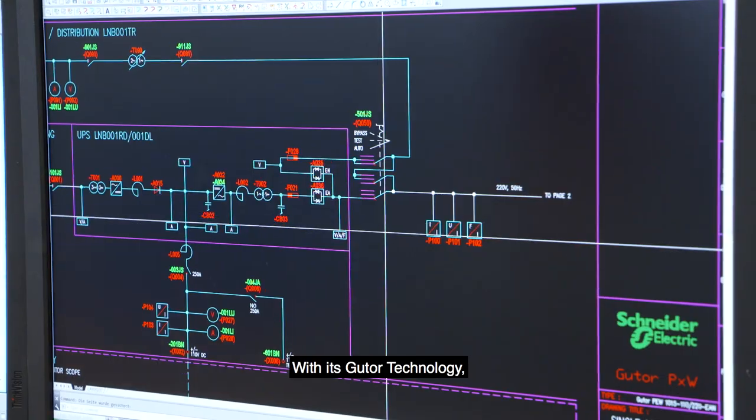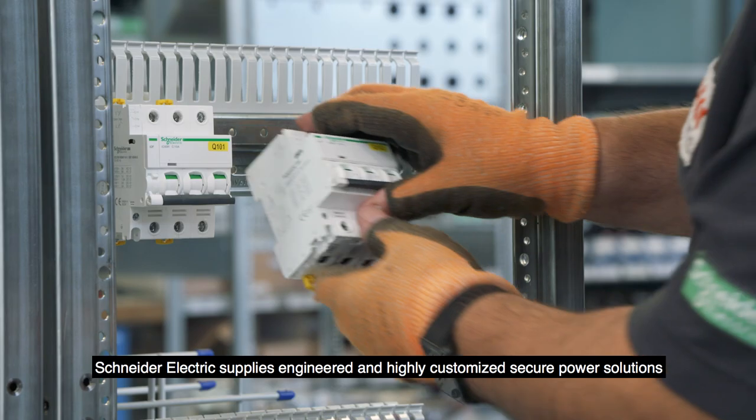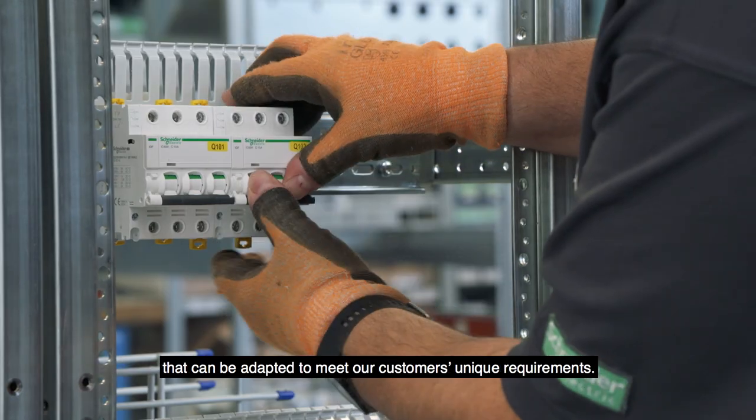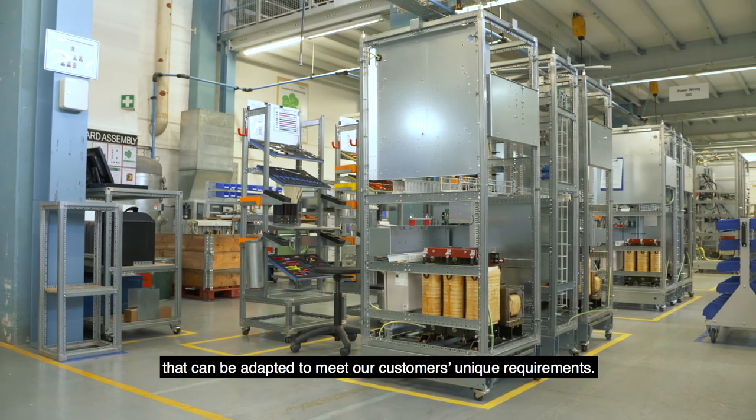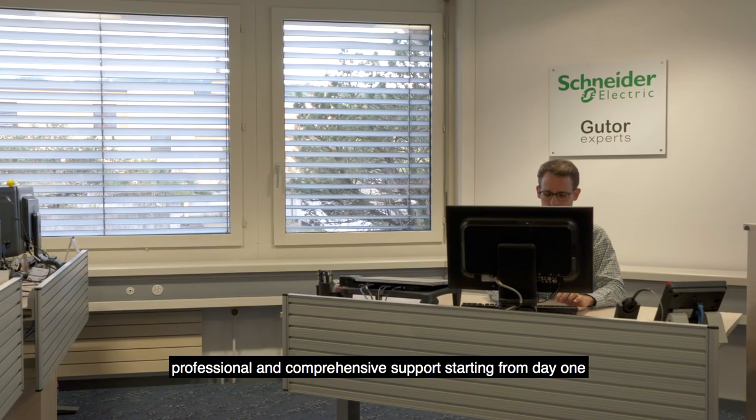With its GUTOR technology, Schneider Electric supplies engineered and highly customized secure power solutions that can be adapted to meet our customers' unique requirements. We make sure that you receive professional and comprehensive support starting from day one.